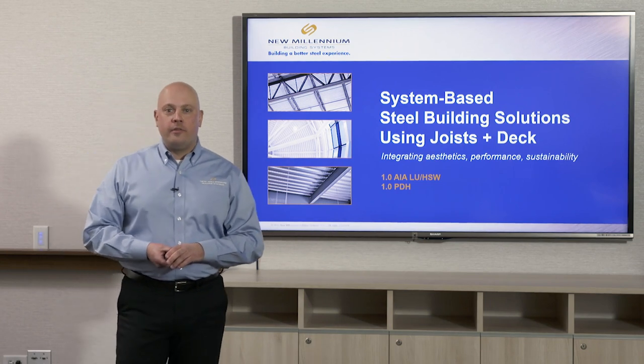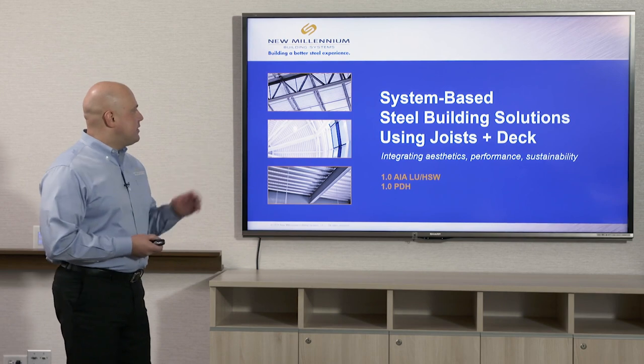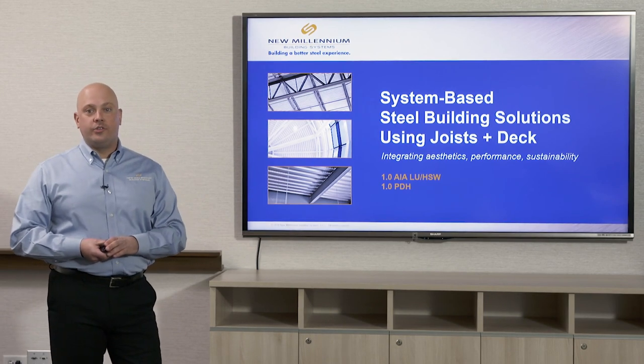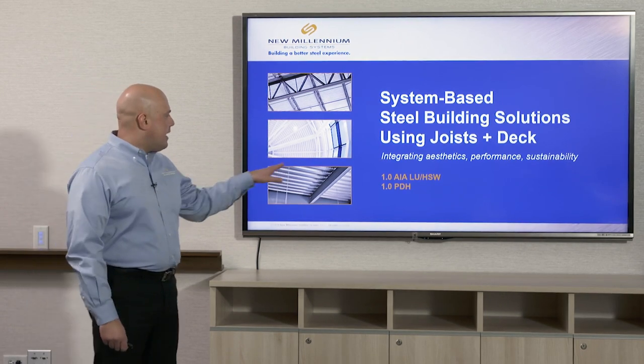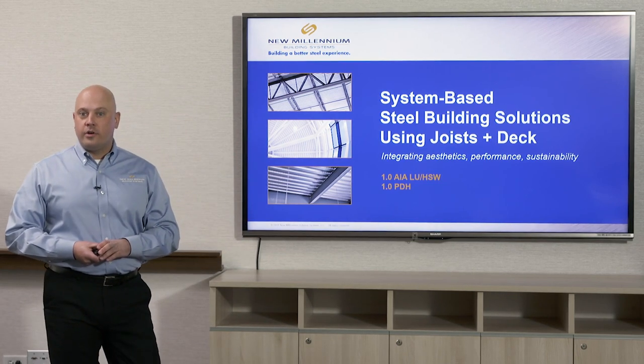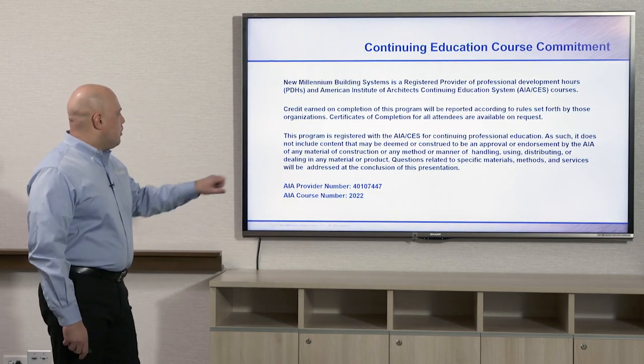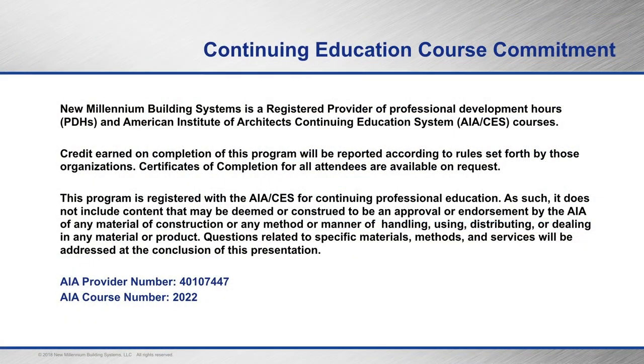My name is Sean Smith. I'm a market development manager with New Millennium Building Systems. Today we're here to talk to you about system-based steel building solutions using Joist and Deck. This is an AIA and HSW accredited presentation. If you're a structural engineer it's also PDH accredited. Our AIA number is 40107447 and our AIA course number is 2022.